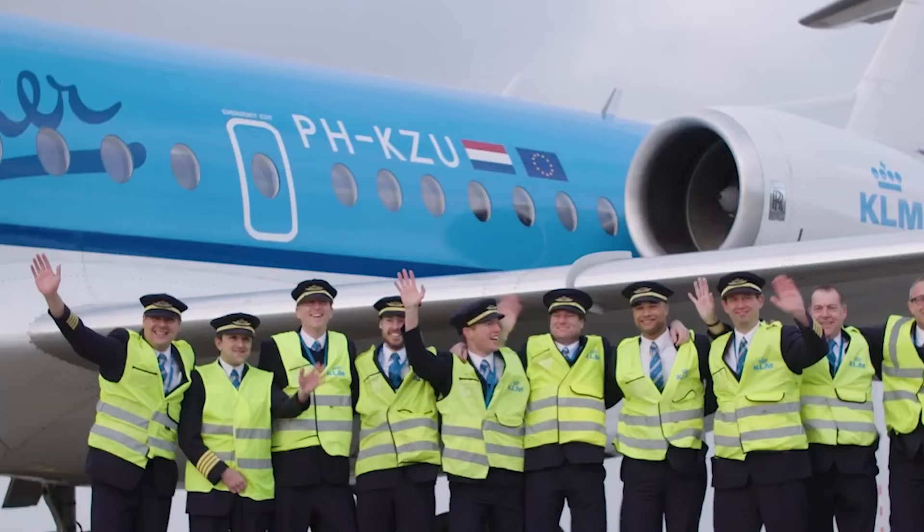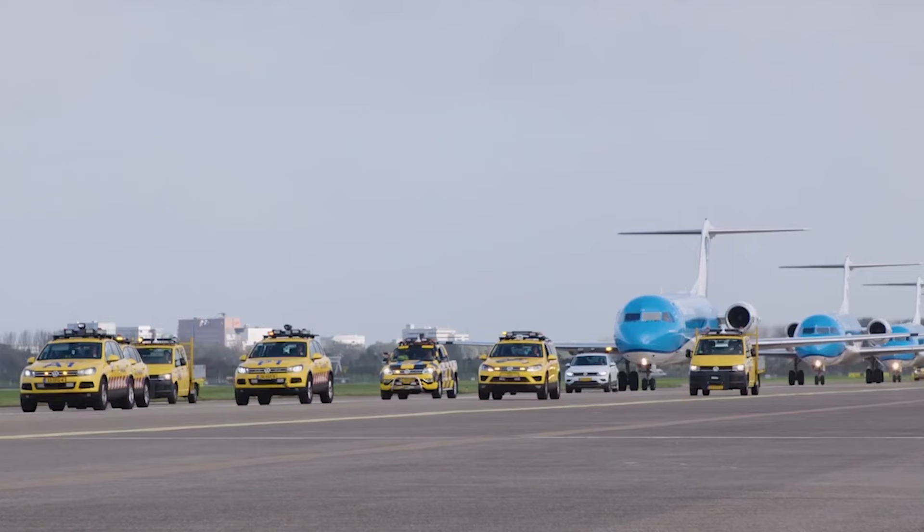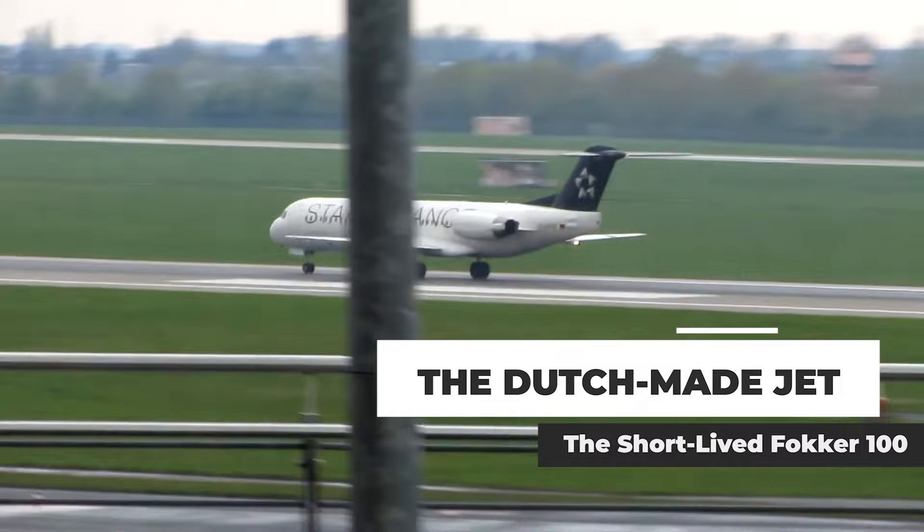For a short time in the late 20th century, Dutch manufacturer Fokker was a key player in the regional jet market. Its largest regional jet was the Fokker 100, of which it produced almost 300 in 11 years. This is its story.